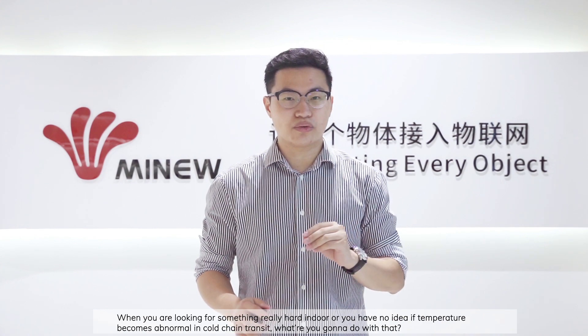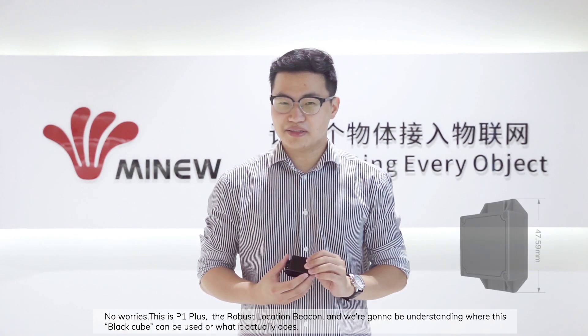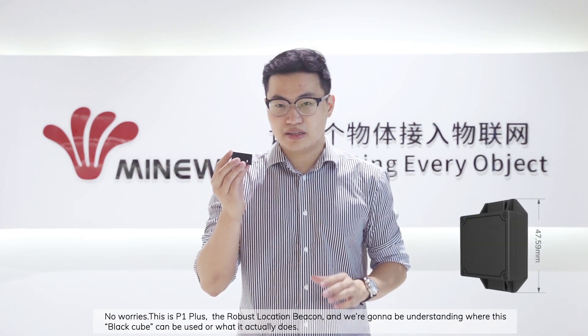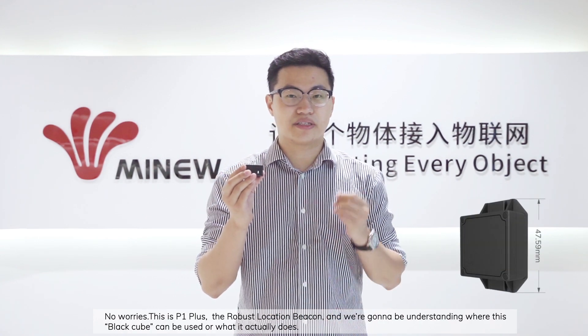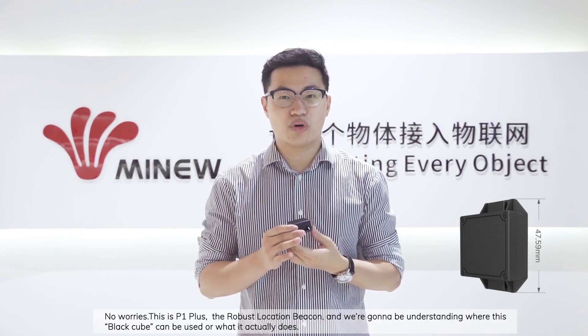When you're looking for something really hard indoors, or you have no idea if temperature becomes normal in cold transit, what are you going to do with that? No worries — this is the P1+, the robust location beacon, and today we're going to be understanding where this beacon can be used and what it actually does.